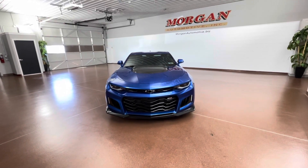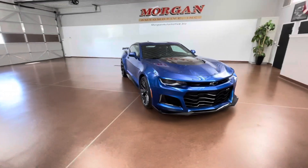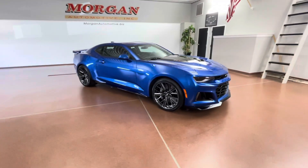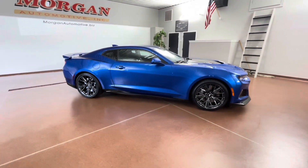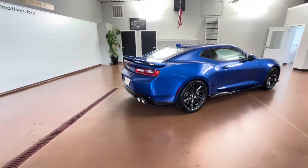How's it going everyone? Dylan here with Morgan Automotive, and today we have this 2017 Chevrolet Camaro ZL1 Coupe. This vehicle has a clean Carfax and was just fully serviced here at the dealership, including a fresh PA inspection, fresh oil, and four new tires.